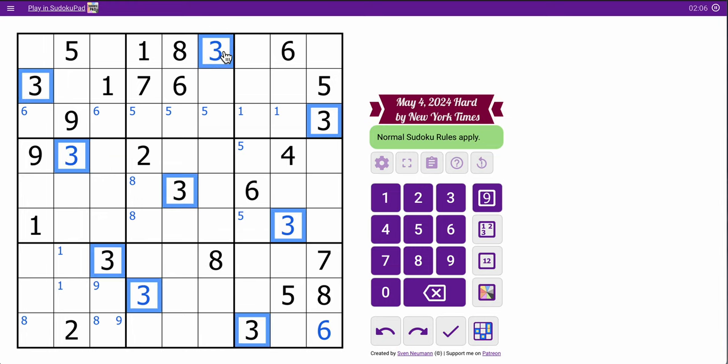How many 3s do I have? 4, 5, 6 — I have all my 3s, that's convenient. I have all 9 threes very early on. I was not expecting that.